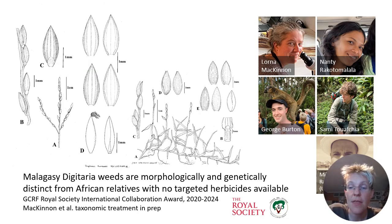There is another project that we are currently running on a Malagasy grass called Digitaria. Nantinaina, Fenitra, and other colleagues have been working on a long and complicated taxonomic revision and identification key to name these grasses in a way consistent with the international naming system, so we can understand whether herbicides developed for African grasses are applicable to Malagasy species.